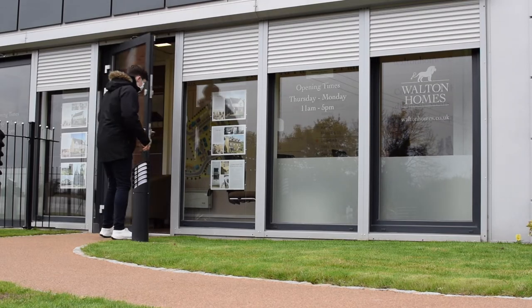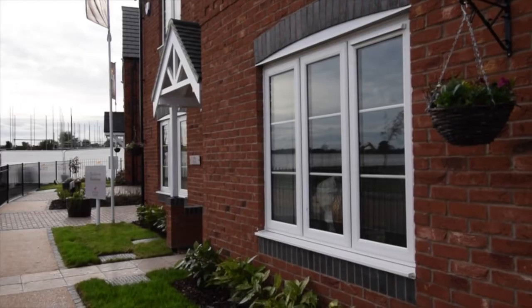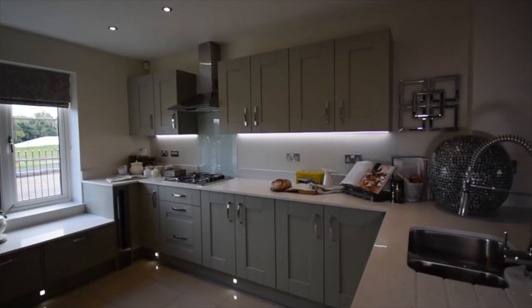Our sales advisor is primed to assist you with your home buying journey, and with two show homes available to view, you can see for yourself the quality of these luxury new homes.